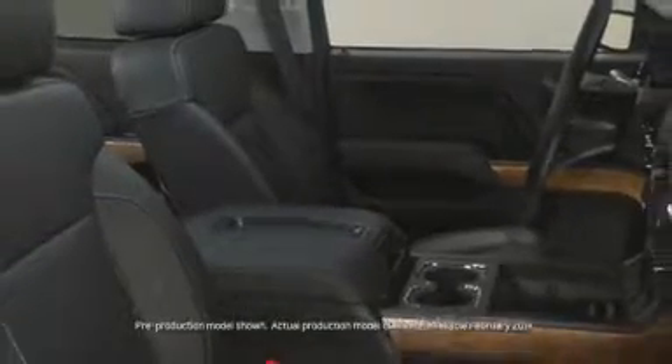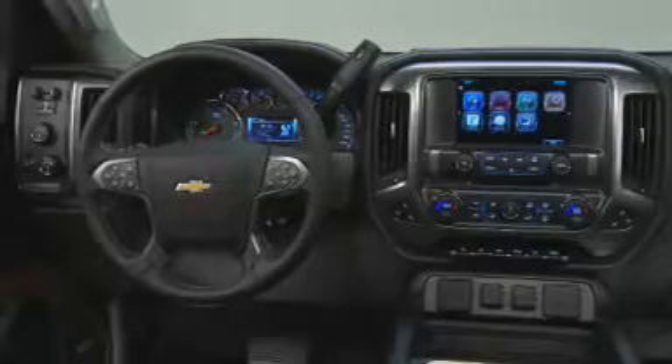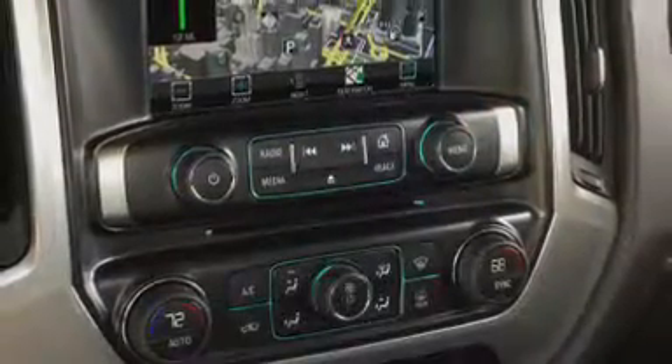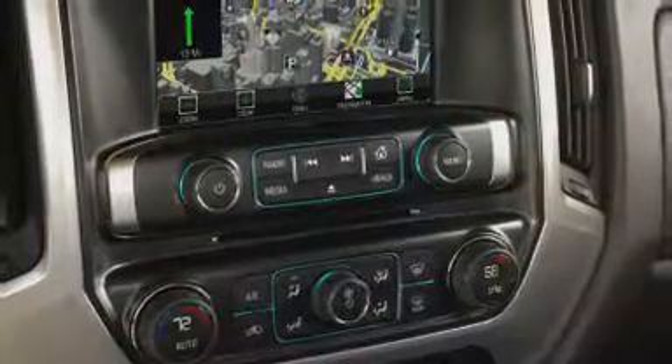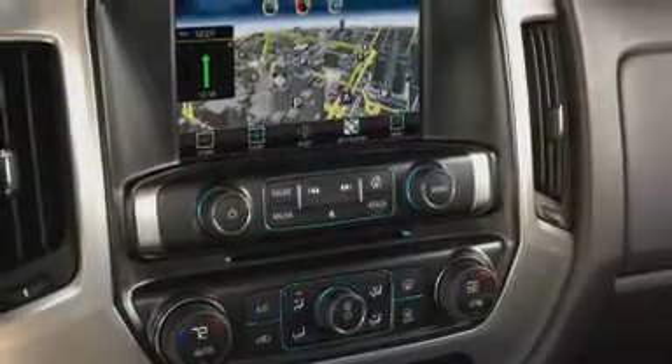Silverado HD's restyled interior provides the functionality and practicality that heavy-duty truck buyers demand, while also offering a more refined environment. The upright instrument panel places controls higher for better visibility and access, and groups them into pods.